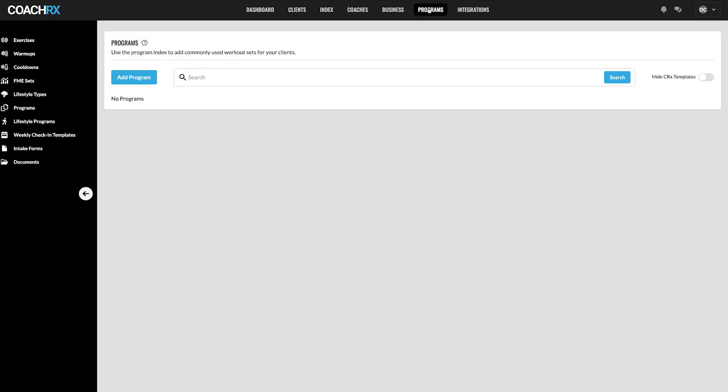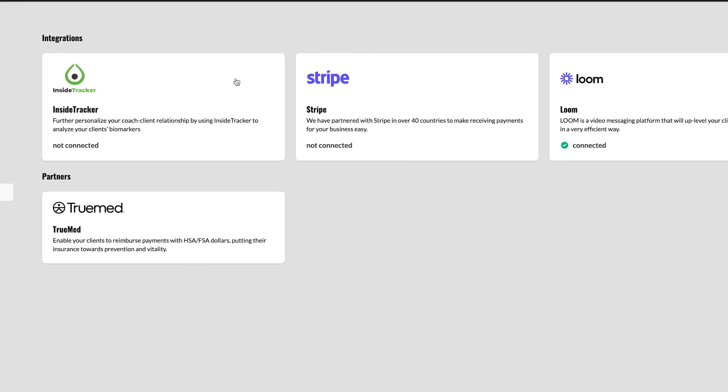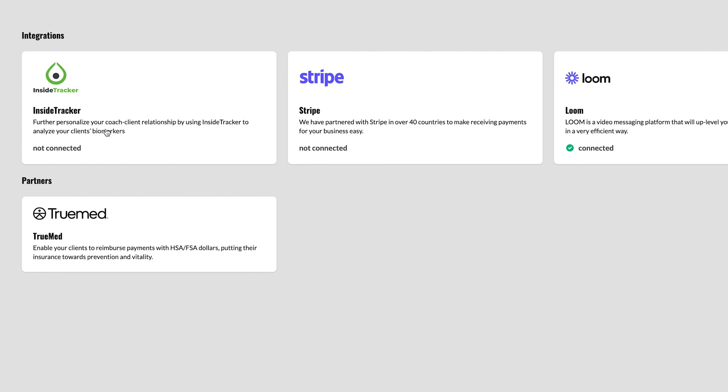The Programs section shows existing templates that you can use across all clients and copy and paste as needed. Integrations include InsideTracker to analyze client biomarkers for a more personalized coach-client relationship, Stripe, and Loom. There's also a TrueMed partnership that enables clients to reimburse payments through insurance — something I haven't seen before that might be useful depending on your client base.